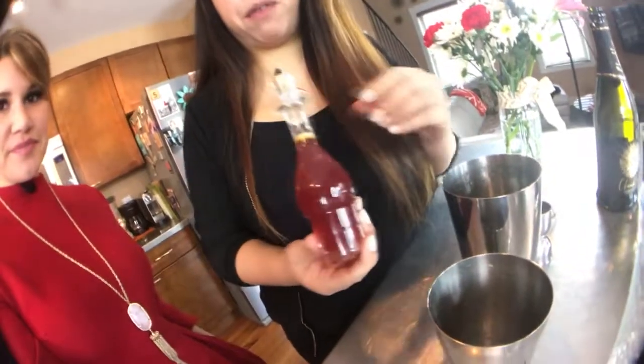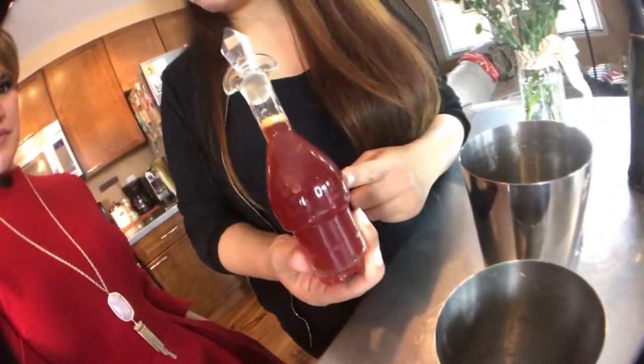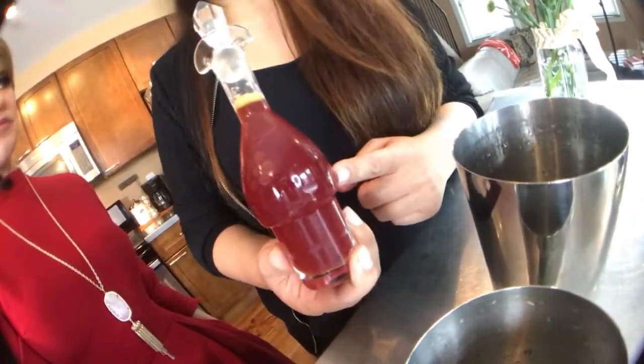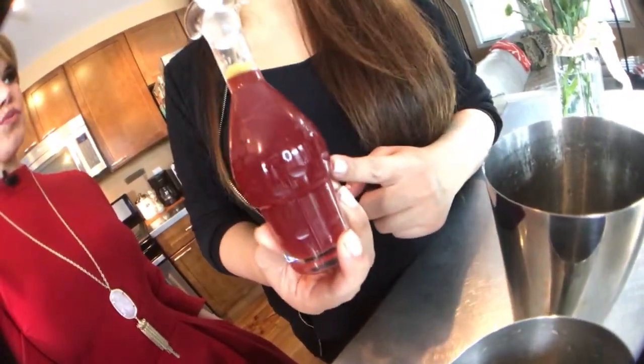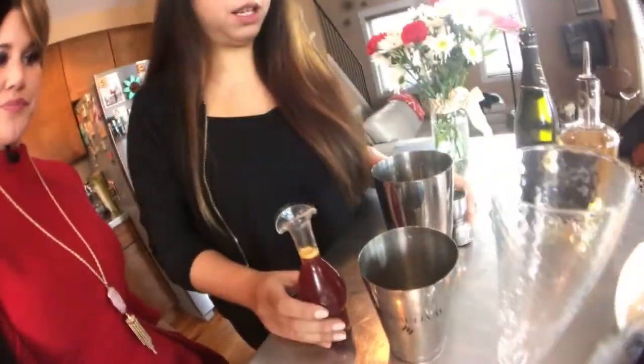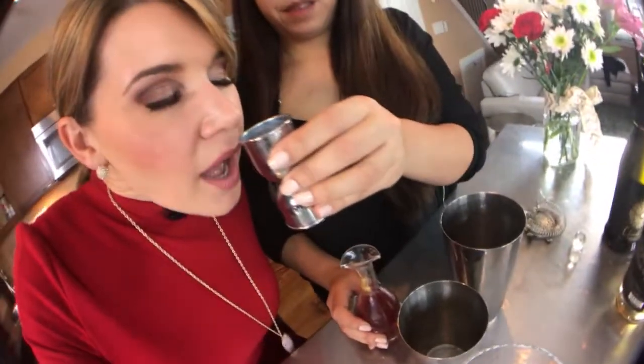The syrup for this one is dried hibiscus flowers and rose, plus some rosemary, in an orange juice-based simple syrup — so it's like a take on a mimosa with flowers. It's half water, half orange juice, and you can see by the color that the rose and the hibiscus really take over. We're going to add a little bit of this syrup and then shake it.